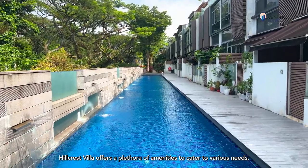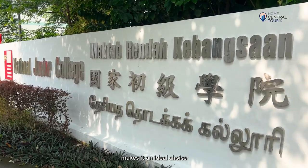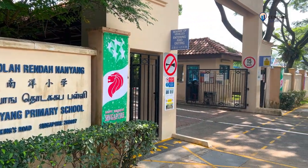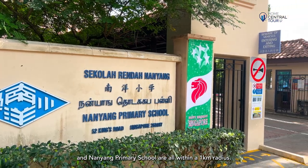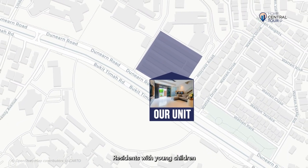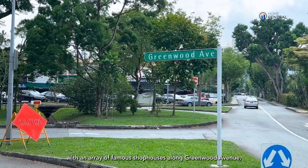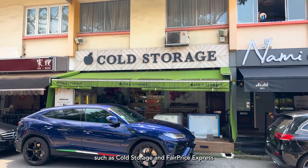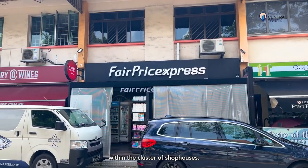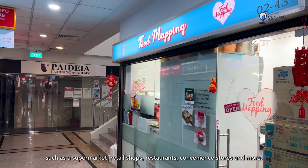Hillcrest Villa offers a plethora of amenities catering to various needs. Its convenient location is surrounded by a diverse selection of top-tier schools from primary to tertiary levels, including Raffles Primary School, National Junior College, Hwa Chong Institution, Nanyang Girls' High School and Nanyang Primary School, all within a 1km radius. Residents with young children also have childcare options including Kiddiwinkie Kids Academy and Etonhouse. The area features famous shophouses along Greenwood Avenue with well-known eateries and grocery options, while nearby Coronation Shopping Plaza provides additional shopping, supermarket, retail shops, restaurants and convenience stores.